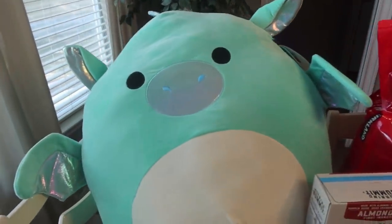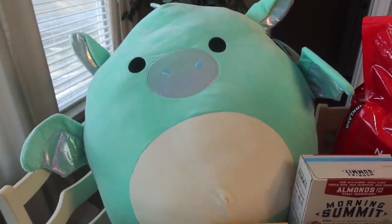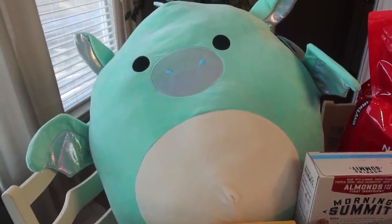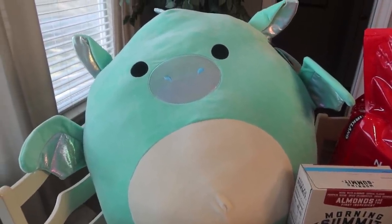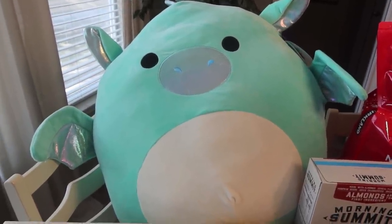Now we'll go to this big huge Squishmallow. My oldest daughter Paige loves Squishmallows. I don't know what it is about these things - I mean, she's 17. Do you have older teens that love these things? I know a lot of the younger kids do. My girls Rose and Pearl, they're nine - they don't really care that much.